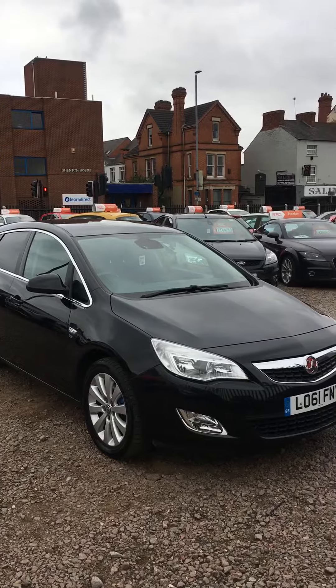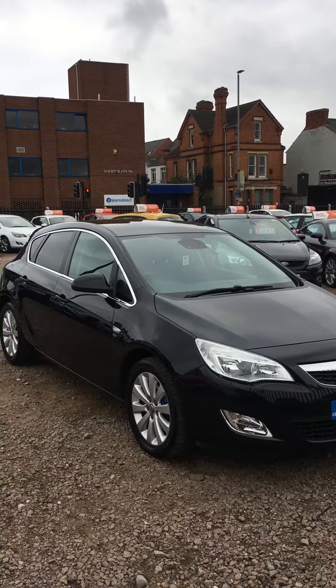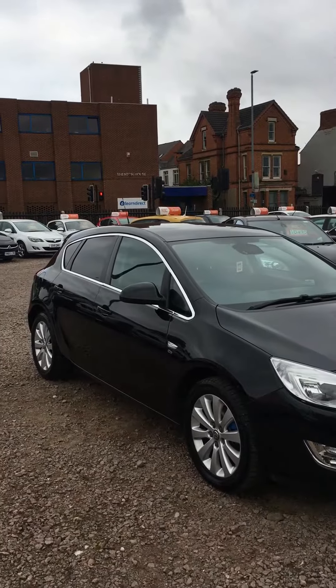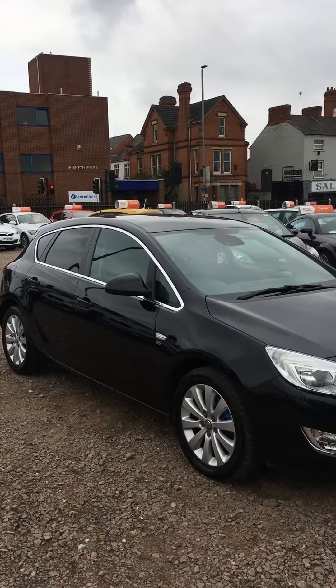Here at 811 Cars we have this beautiful 2012 Vauxhall Astra Elite model — so very well specced, this model is absolutely immaculate.